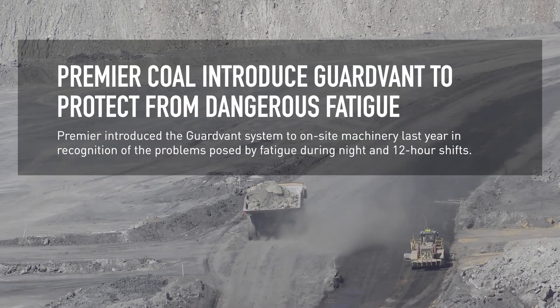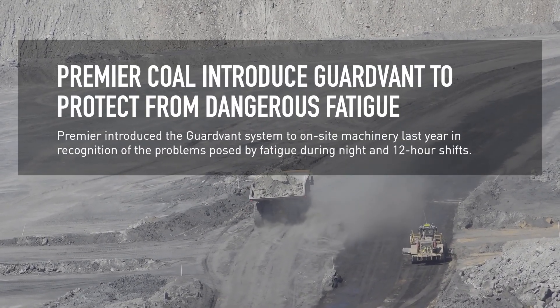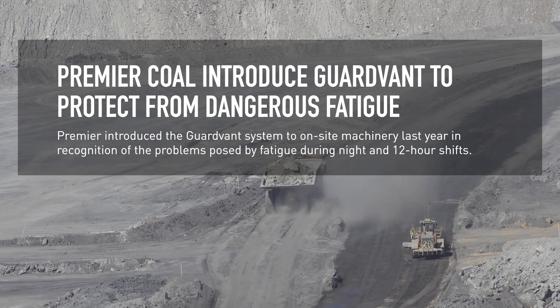GuardVant is an Operator Awareness System. It continually monitors the operators while they're driving along, just checking their awareness. It works on head movement, eye closures, facial movement, and any other sort of movement going on in the cab.